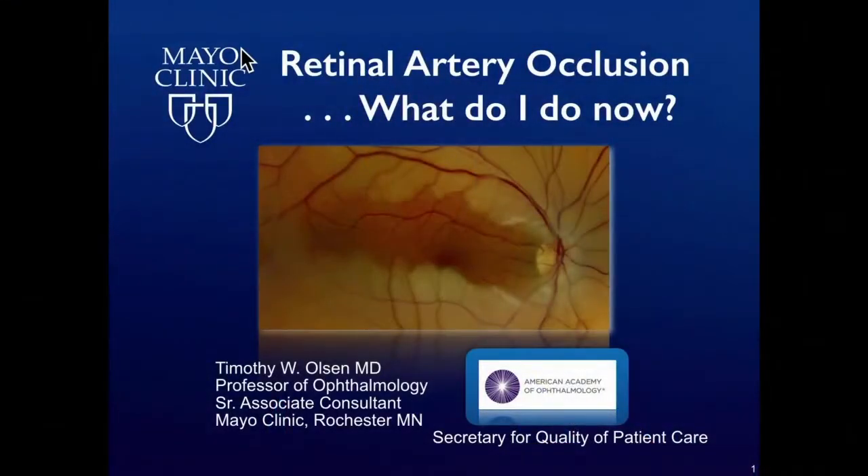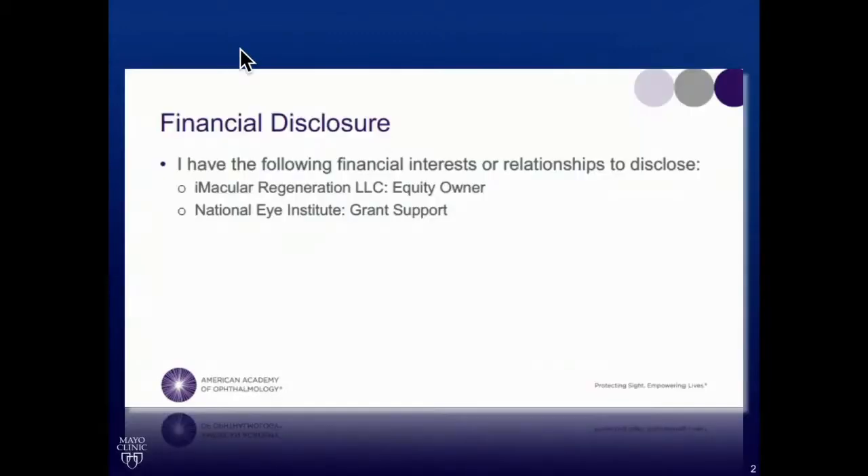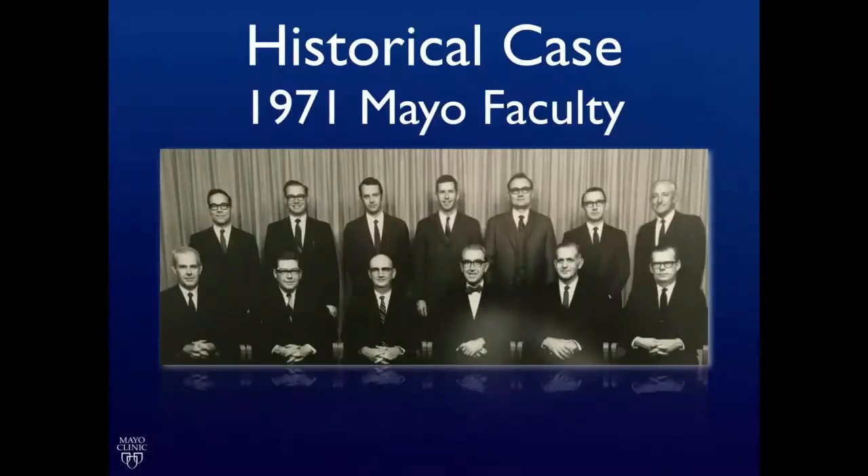Tim Olson will present Systemic Management of Acute Retinal Artery Occlusions. Thank you, Larry, Carolyn. Stephen just did a beautiful job on presenting the OTAs. In my role as Secretary for Quality for the American Academy, the other entity that we overlook are the Preferred Practice Patterns, or PPPs. And when we did the PPP on retinal artery occlusions, we believe that there may be an inflection point on how we manage these patients. I have no direct financial interest in this topic.